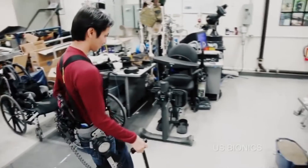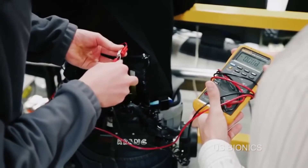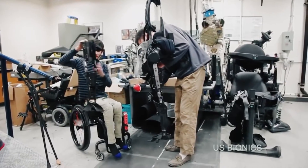An intuitive interface makes it easy to control standing up, sitting down, and walking. It's worthy of mentioning that Phoenix can comfortably be worn while seated in a wheelchair. Those who had the chance to test the prosthetic are saying that the sensations are pretty much unbelievable — it enables people with mobility disorders to feel free again.